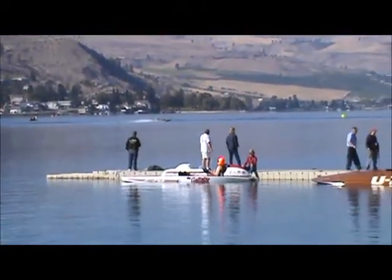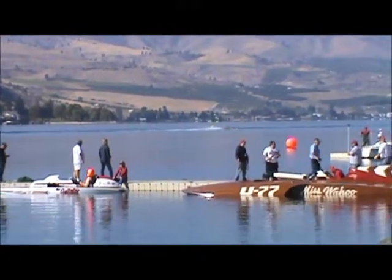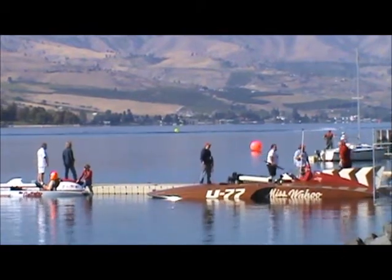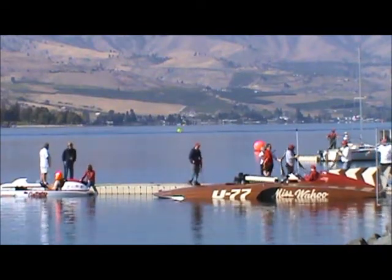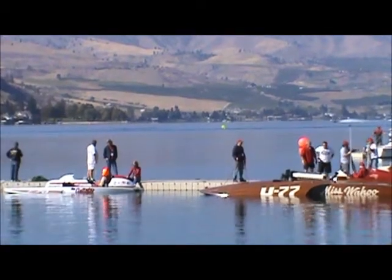After the green flag they will run the green flag for a few laps and then give them their checkers on this, their first exhibition run — or what we will call their first heat.